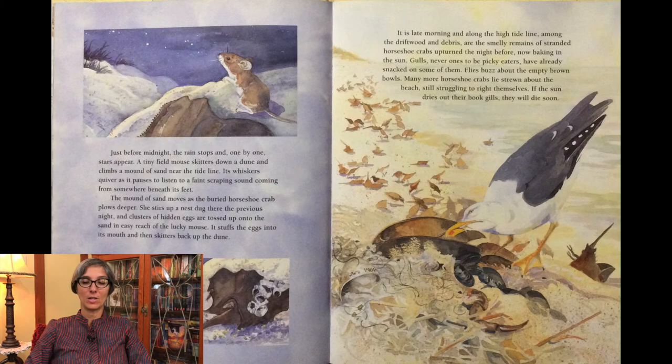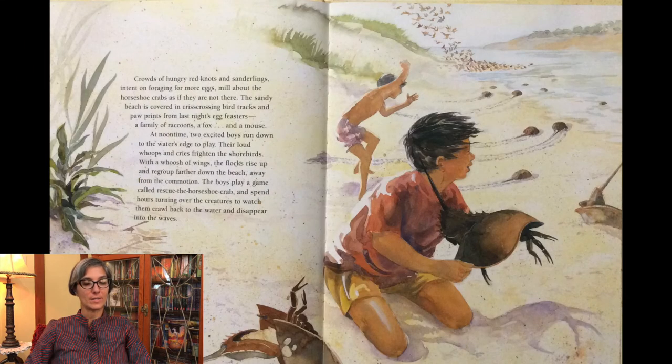It is late morning and along the high tide line, among the driftwood and debris, are the smelly remains of stranded horseshoe crabs, upturned the night before, now baking in the sun. Gulls, never ones to be picky eaters, have already snacked on some of them. Flies buzz about the empty brown bowls. Many more horseshoe crabs lie strewn about the beach, still struggling to right themselves. If the sun dries out their book gills, they will die soon. Crowds of hungry red knots and sanderlings mill about the horseshoe crabs as if they are not there. The sandy beach is covered in crisscrossing bird tracks and paw prints from last night's egg feasters — a family of raccoons, a fox, and a mouse.